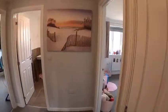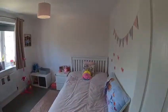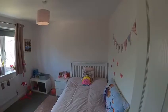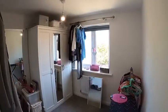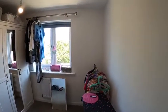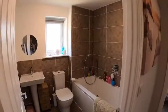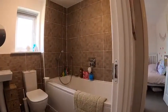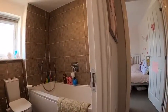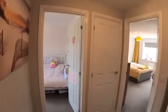Out back to bedroom three, which in itself is a very nice size double, and into what this family uses as the small single bedroom four. Here is the family bathroom with shower over bath, nicely tiled and beautifully decorated throughout.